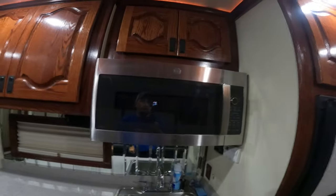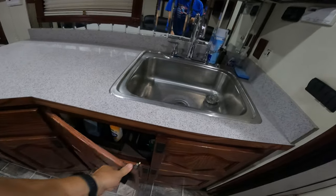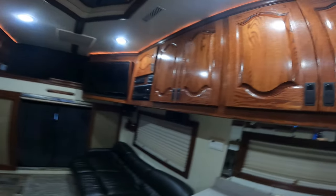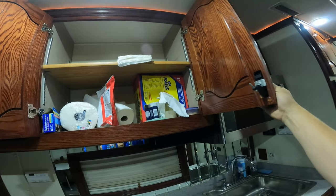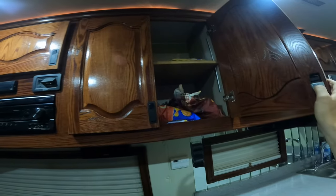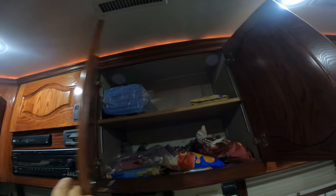Here we've got the sink, microwave, and our cleaning supply cabinet. The trash can slides in and out — it's pretty nice, keeps it up and out of the way. More storage up here for paper towels, salt, pepper, toothpicks, and stuff like that. There's also a snack cabinet, DVDs in the back, and microfiber towels for cleaning up there.